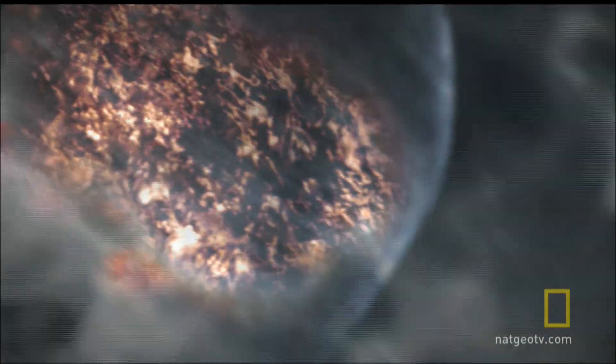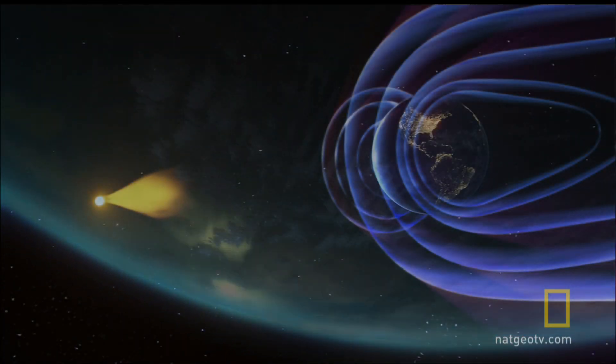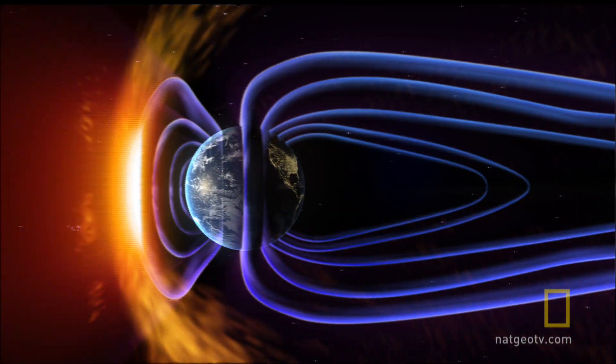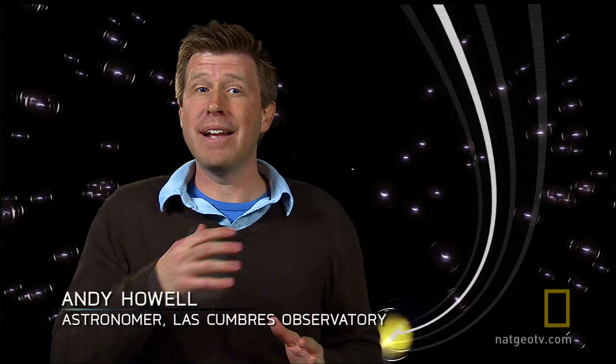We've seen how our atmosphere can put an end to incoming debris. But space has an even greater killer: radiation. Charged particles can actually damage our cells, break apart our DNA and give us cancer. Luckily, we're shielded on Earth by the magnetic field.